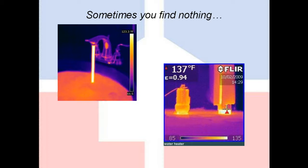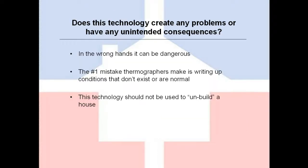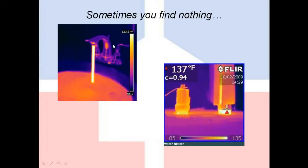Very often, we don't find anything wrong during our inspections. We simply use infrared as a means to document the performance of components within the house. The photo on the left is quite telling — we can actually see the hot water passages inside a fixture, just to give you an idea of how sensitive these cameras can be in the right hands.